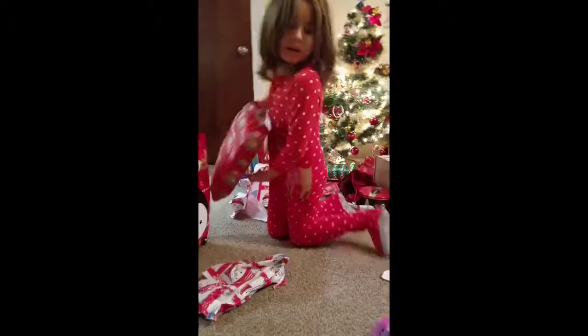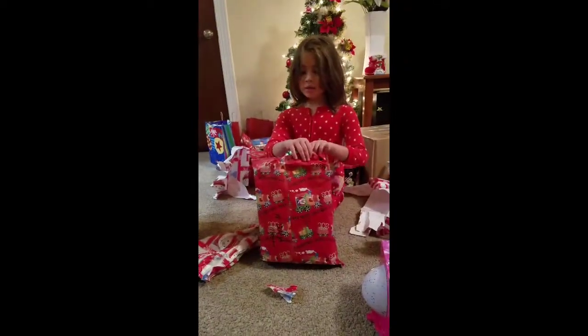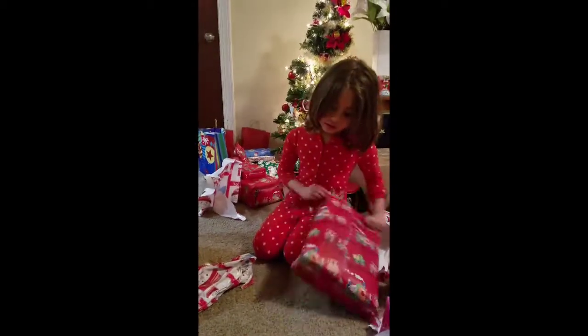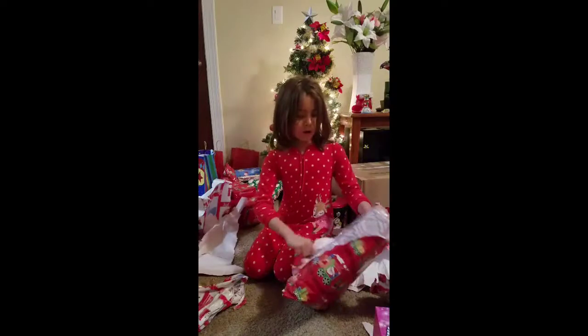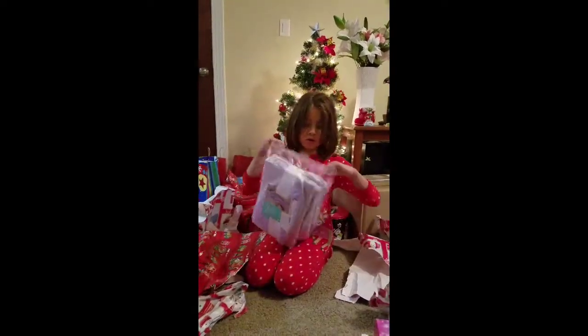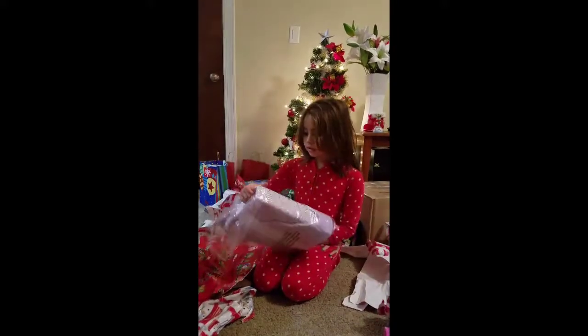Now it's time to go for the friends and family. This one is going to be opened in 3, 2, 1. From who? Oh, from daddy and the final. Whoa, this is cool. It looks like a mermaid tail blanket. Nice.